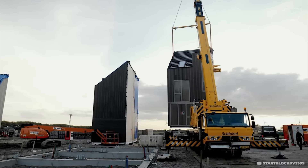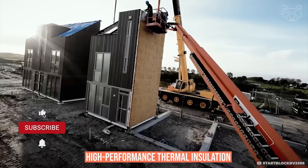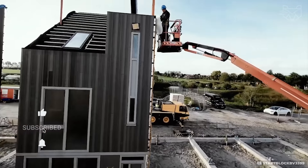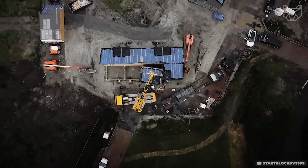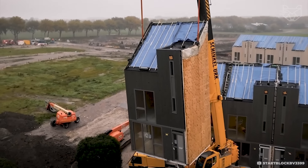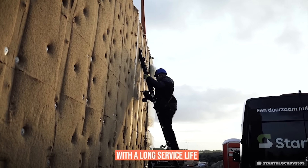The main frame is made of recycled wood, and the walls and roof have high-performance thermal insulation. The construction process takes only a few days — the modules are assembled on site, minimizing environmental impact. These homes are energy-efficient and affordable with a long service life.